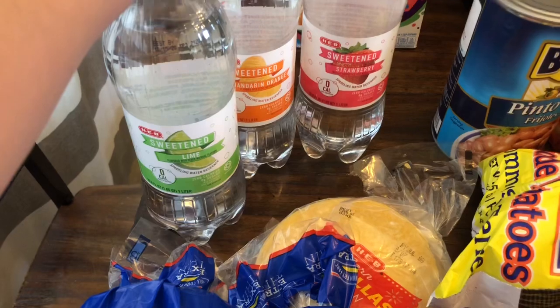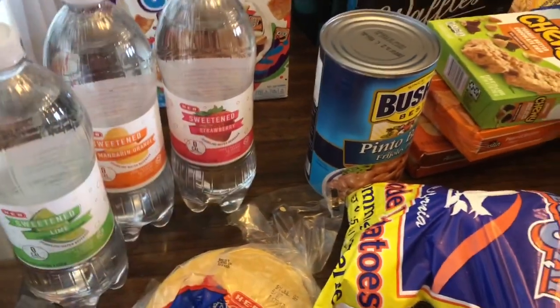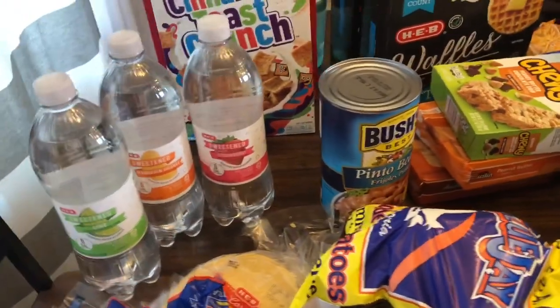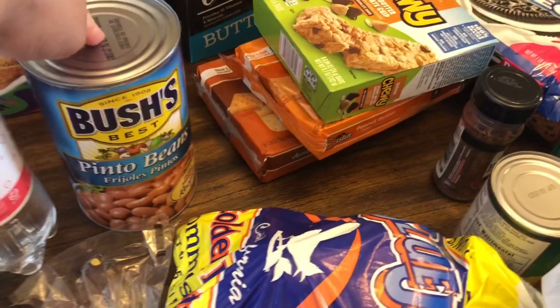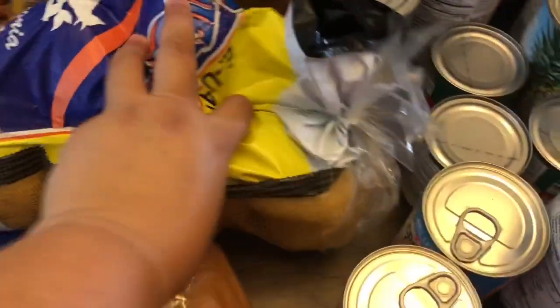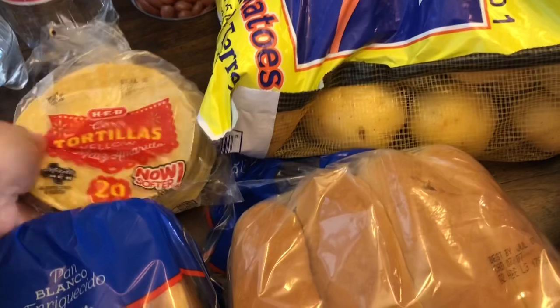Some sparkling water — sweetened lime, mandarin orange, and strawberry — for me because I like to drink those, along with water. Every now and then I'll have sweet tea or something, but this is usually what I drink, and Jacob likes them too. A huge thing of pinto beans — I didn't mean to get this big of a thing. I think this is a five-pound bag of golden potatoes. Some corn tortillas — they're kind of mushed in the back, and they're actually about to expire on the 8th, which sucks.